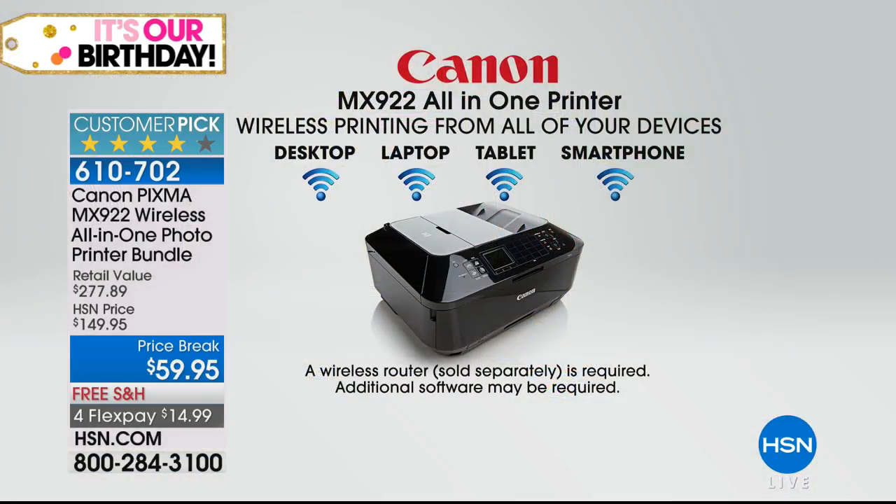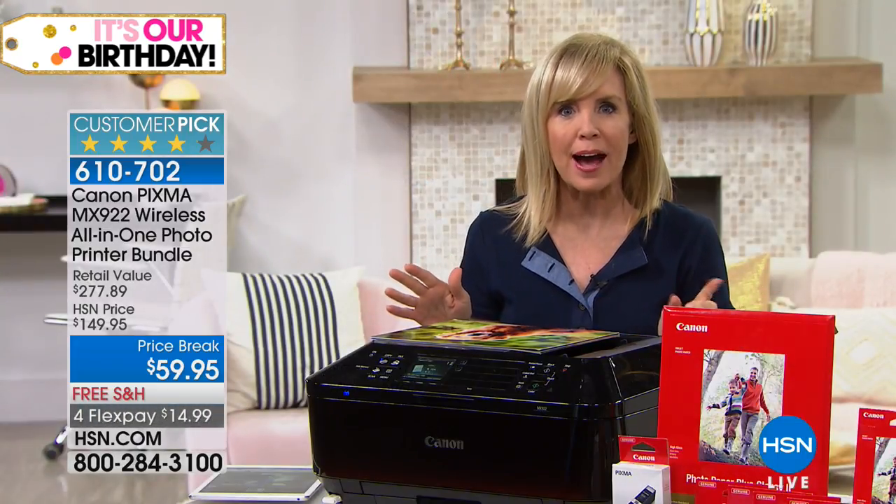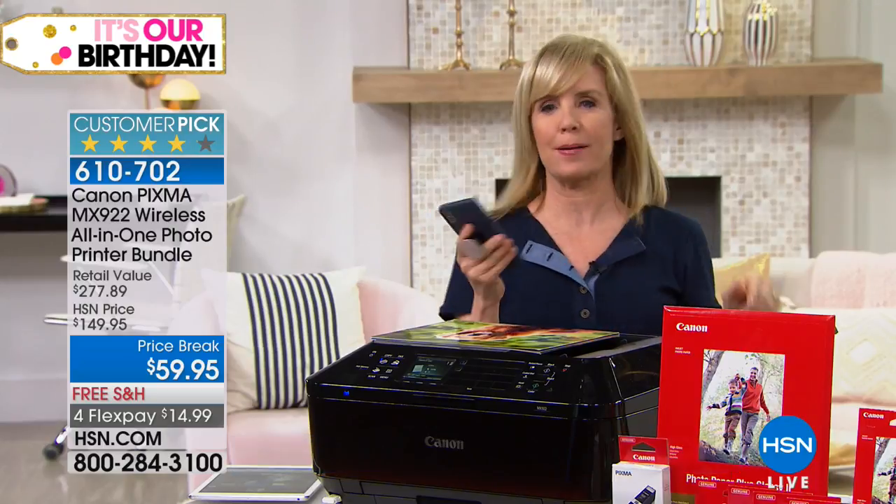It will print pictures on CDs for weddings and anniversaries. This is Canon's top of the line — it has all the wi-fi features. You can print from your tablet, your smartphone, your desktop, your laptop. It doesn't matter what type of phone you have.